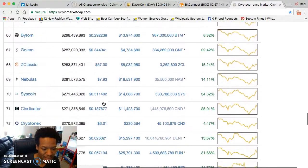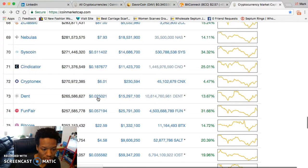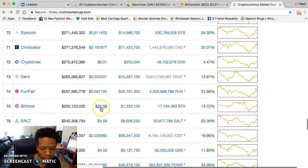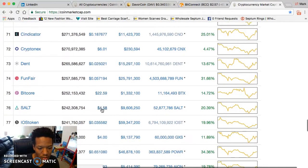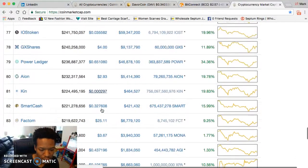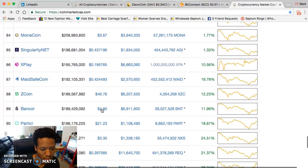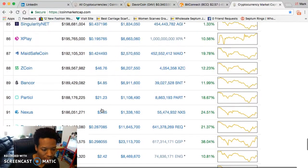Syndicator is a cool coin, DENT at two cents, FunFair — look at Bitcore at $22. And SALT — grab some. If you don't do anything else, just grab 10 or 20 SALT tokens and hold on to those for dear life.